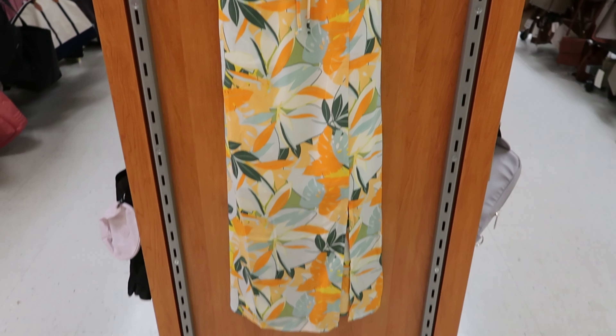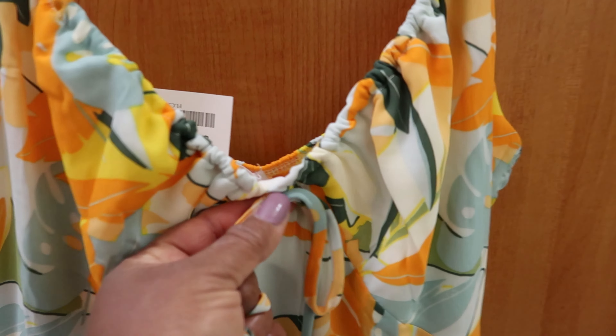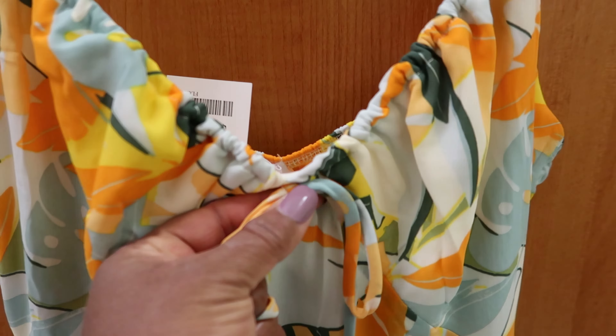I came across this dress right here. It has adjustable straps and the tie that's right here is just a faux tie — you can't cinch it and make it tighter. This dress is by Sina Sky and it is $19.99, and it has a slit right here in the front of the dress.